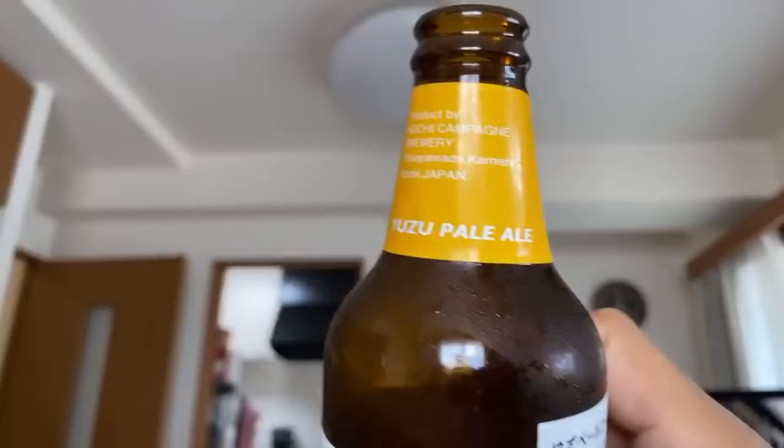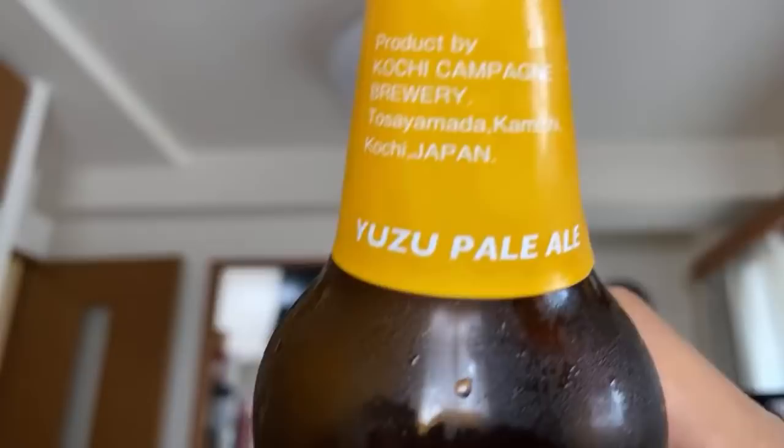Kanpai. This is yuzu beer, by the way. Oh, it's so good. Sophisticated. That's so good. It's yuzu pale ale. Yuzu is, as Kanai said, a citrus fruit from Kochi. It's kind of really citrusy — one of the most citrusy fruits I've ever had.